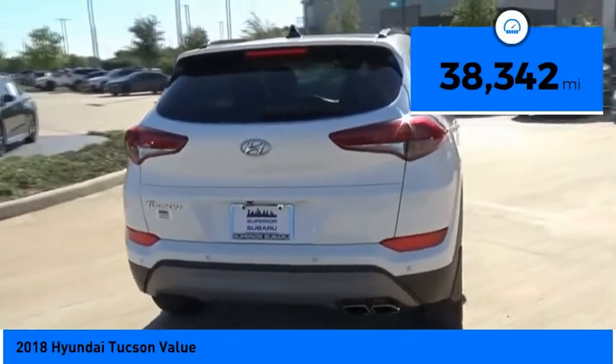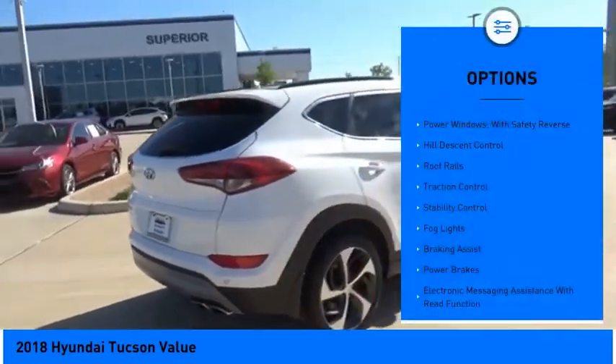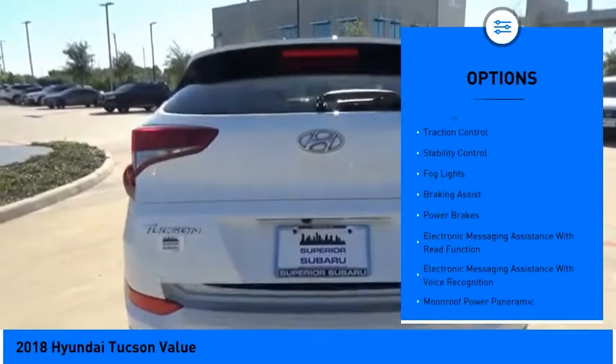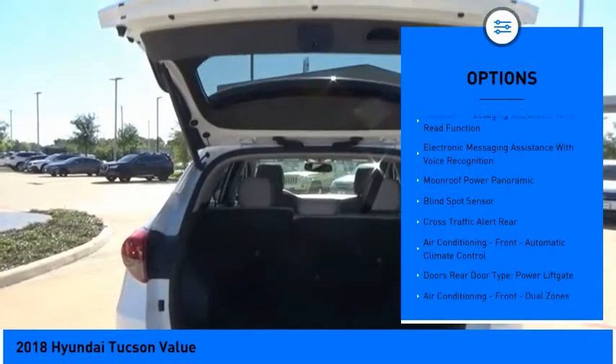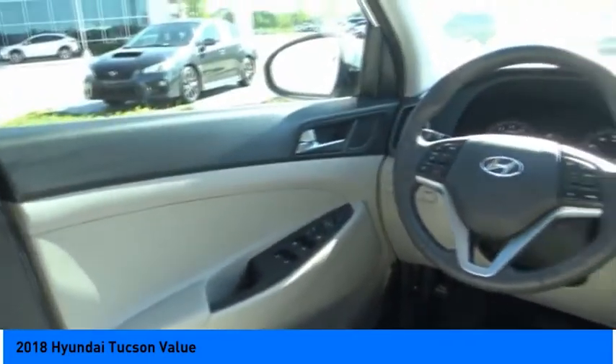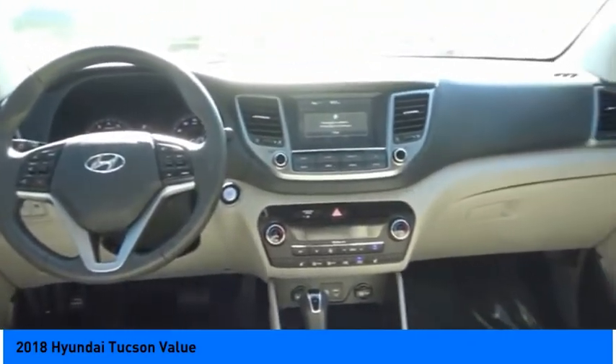This vehicle has less than forty thousand miles. Here are some of this vehicle's great options: power windows with safety reverse, hill descent control, roof rails, traction control, stability control, fog lights, braking assist, power brakes, electronic messaging assistance with read function, and electronic messaging assistance with voice recognition.